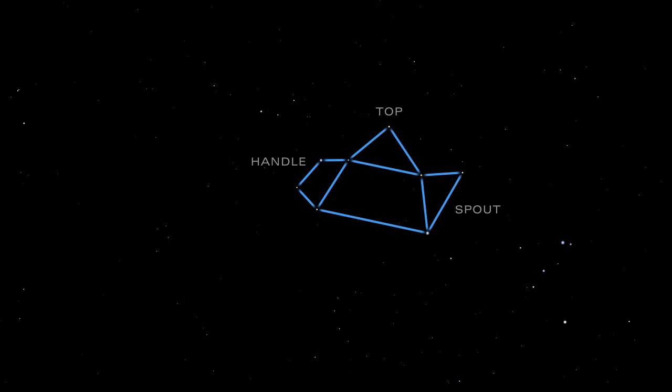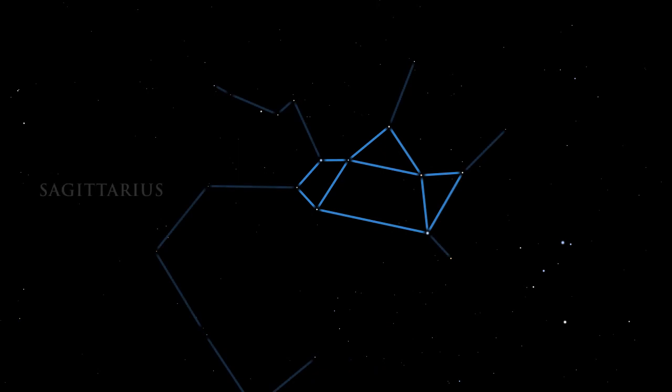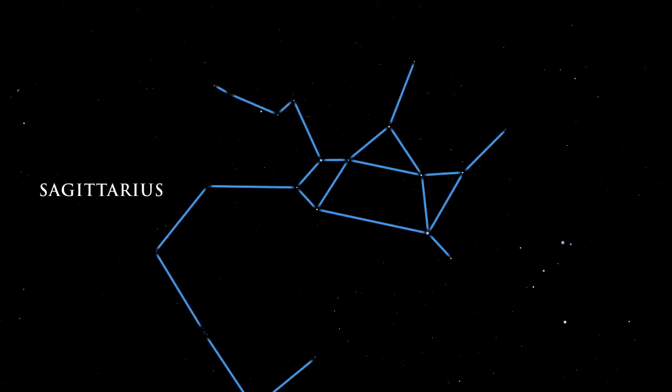Under dark skies, the Milky Way seems to rise out of the teapot's spout. Many deep sky targets reside in this area of the summer night sky.